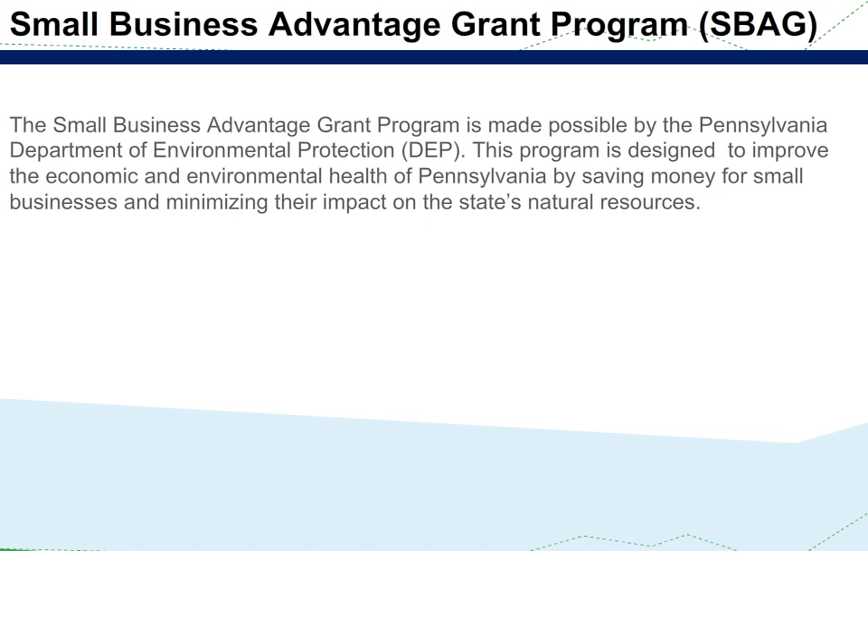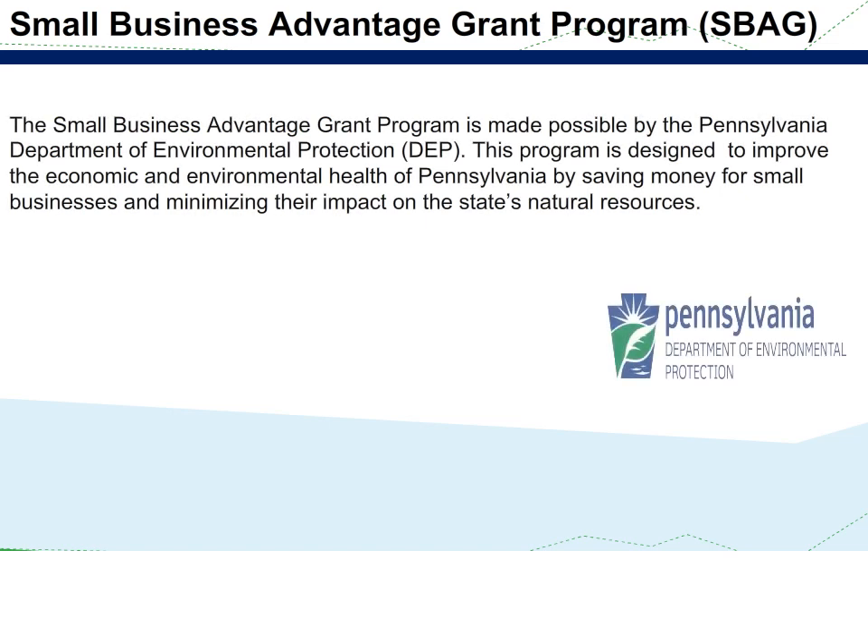The Small Business Advantage Grant program is made possible by the Pennsylvania Department of Environmental Protection. This program is designed to improve the economic and environmental health of Pennsylvania by saving money for small businesses and minimizing their impact on the state's natural resources.